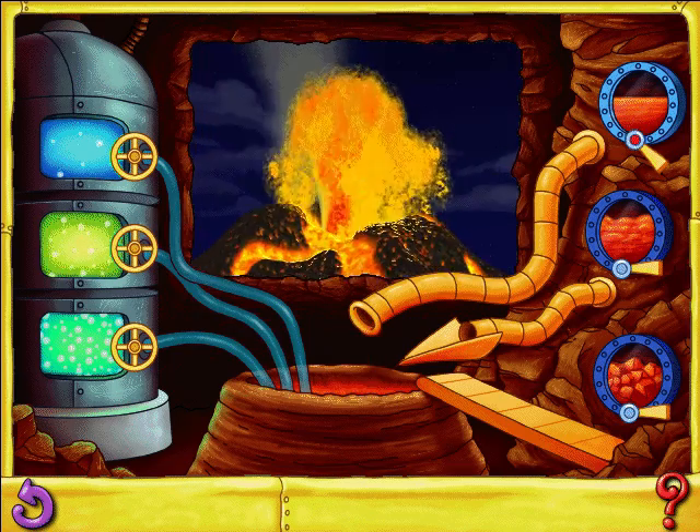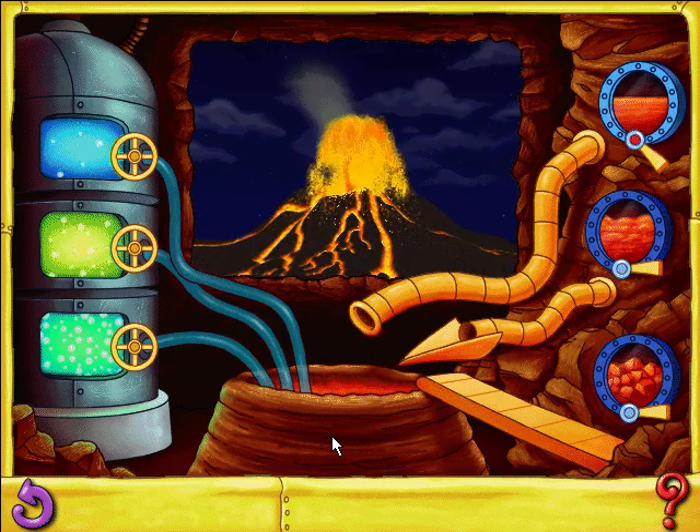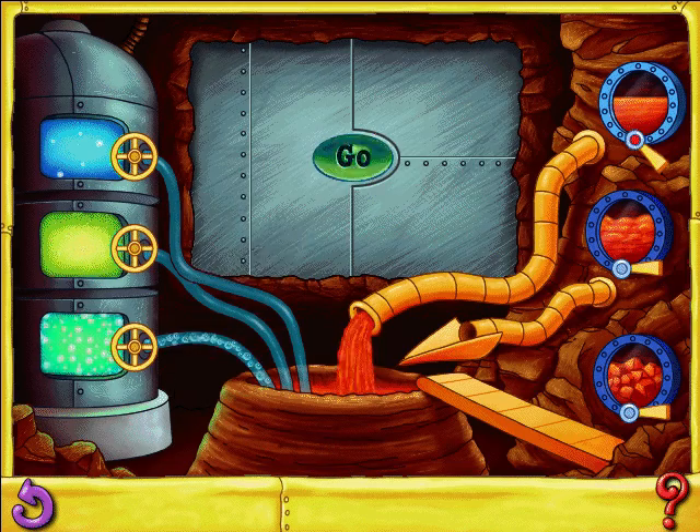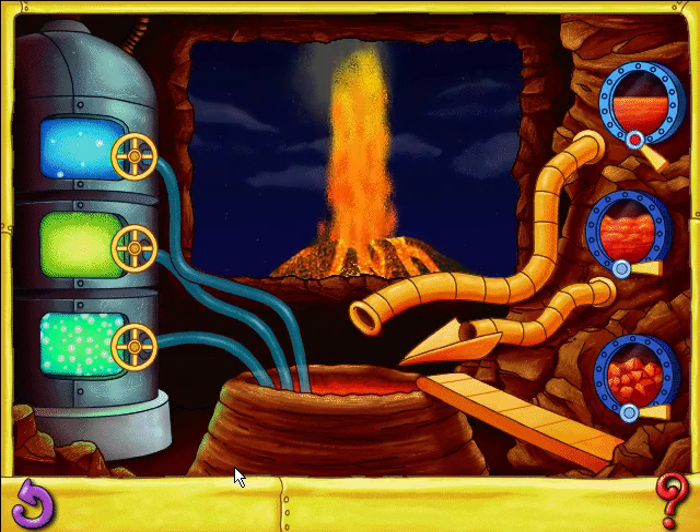Medium gas with runny magma like this, you can create smaller lava fountains and lovely lava flows. High gas: when you see a lava fountain high in the air, chances are you're looking at a Hawaiian eruption.